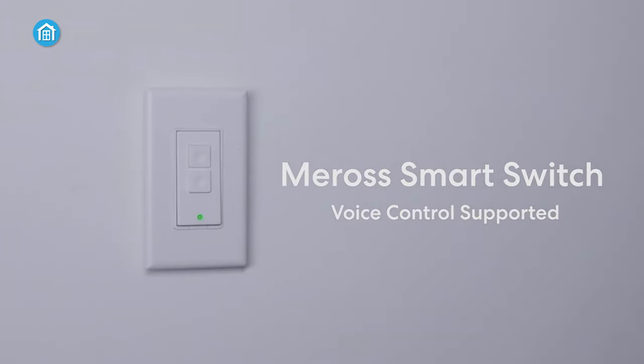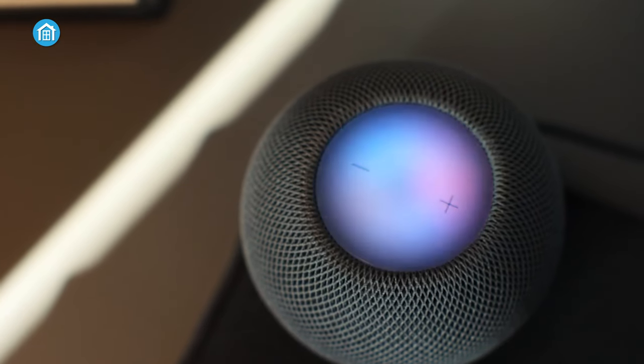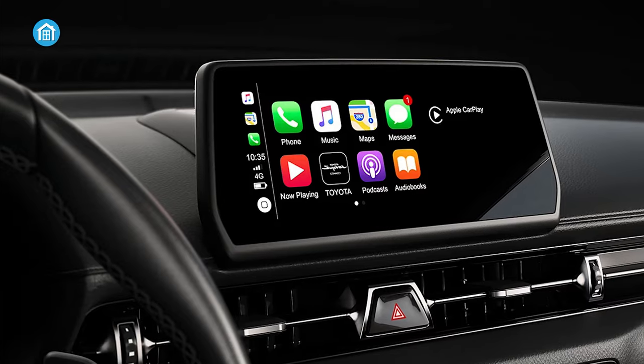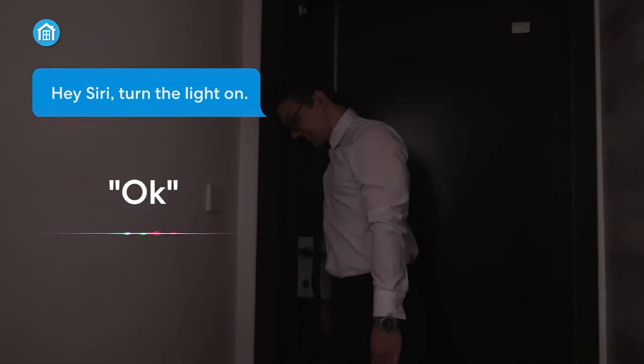The Meross smart light switch is a versatile and convenient home automation solution that seamlessly integrates with popular voice assistants like Siri, Alexa, and Google Assistant. Its compatibility with Apple HomeKit, Apple Watch, and CarPlay allows for seamless voice control, enabling you to effortlessly command your lights with simple voice commands.